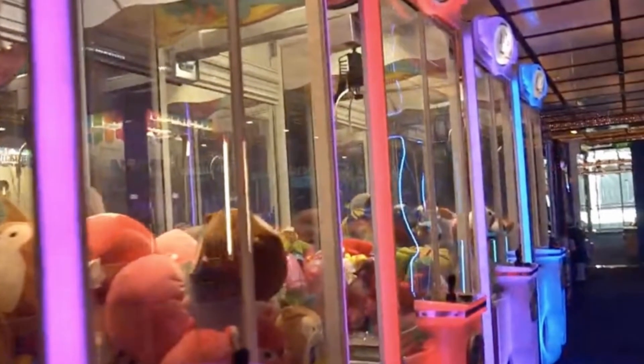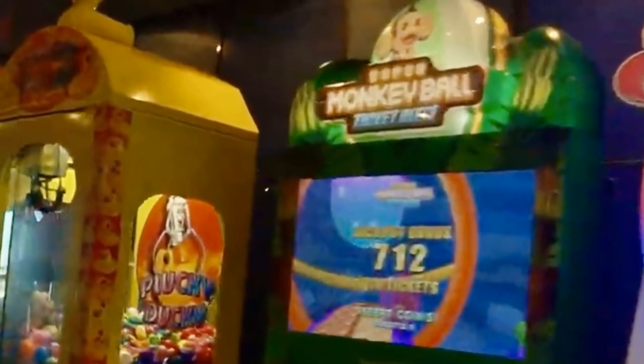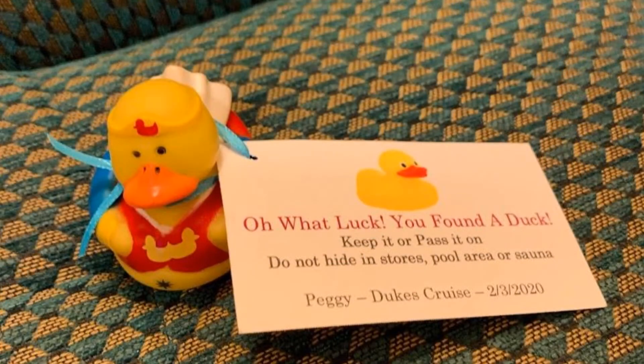There's also basketball — a lot of cruise ships have basketball courts. Some of the newer ships even have bowling. On our next Norwegian cruise, we believe that ship has a bowling alley, so we might check that out. Most ships we've been on also have a video arcade. On the Carnival video arcade, there's a duck game — kind of like a claw game where you can claim a duck, and then you can go hide it or find ducks others have hidden.